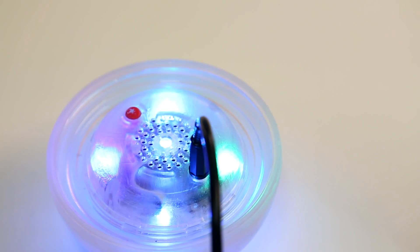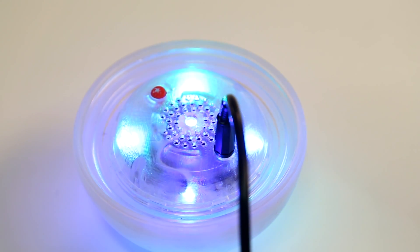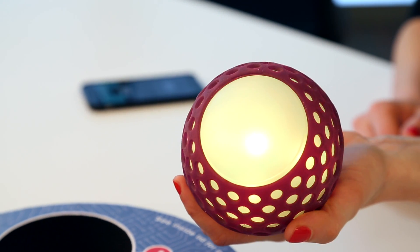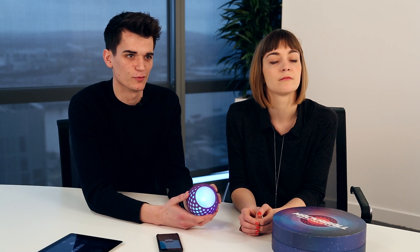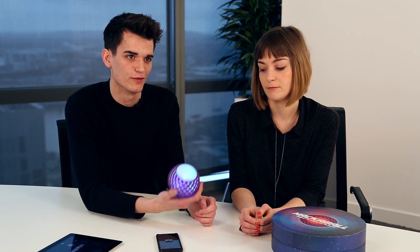It's basically jam-packed full of sensors — it's got a gyroscope, for example, and it knows when you shake it or throw it depending on what you've programmed into the app. It's a way for kids to learn about basic programming logic — if this, then that — and put that into something that's really a physical plaything they can take out into the playground and have fun with.